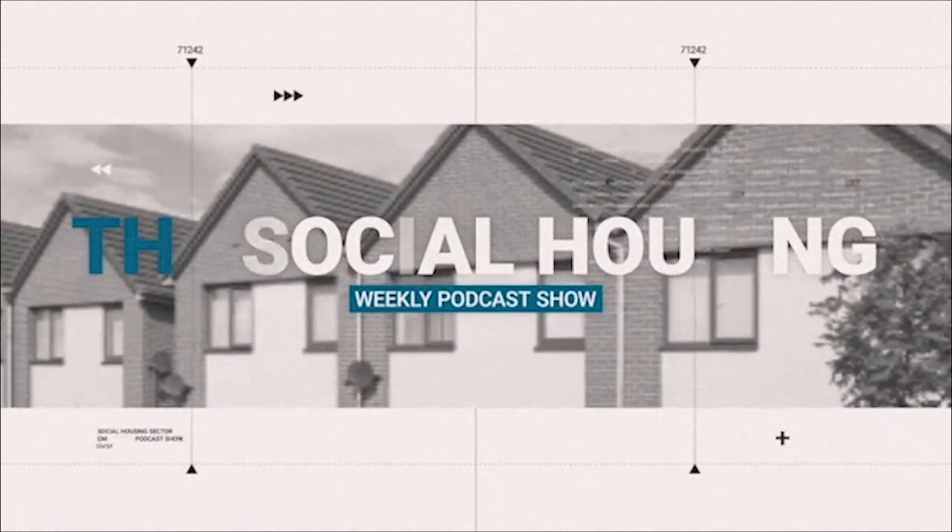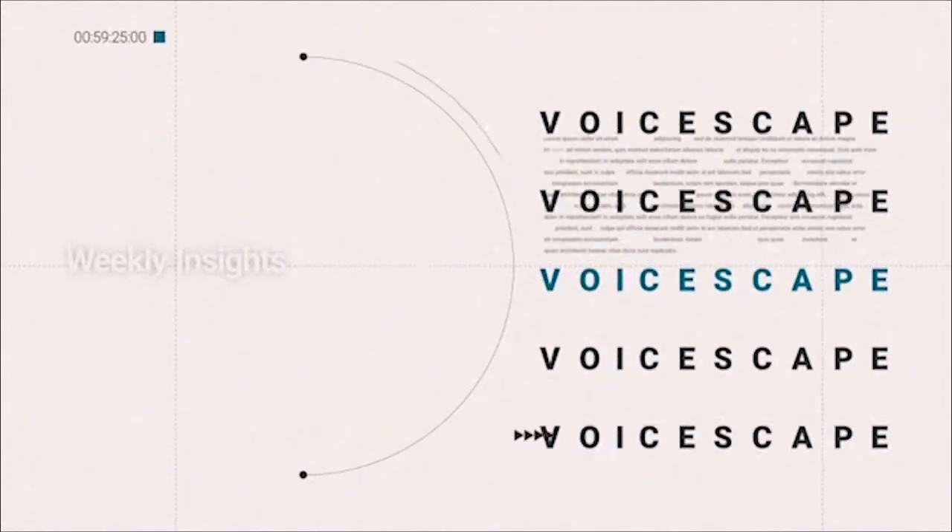Welcome to the Social Housing Podcast from VoiceScape, the only podcast dedicated to helping social landlords build sustainable tenancies. During this series of podcasts, we'll be speaking to leaders from the social housing sector and beyond, hopefully challenging the status quo a little bit, and stimulating discussion around how technology can be better utilised to help build sustainable tenancies. I'm your host, John Doyle, the Chief Exec and founder of VoiceScape.